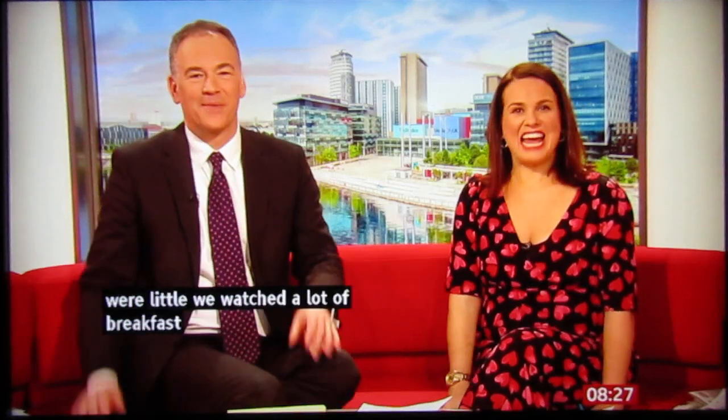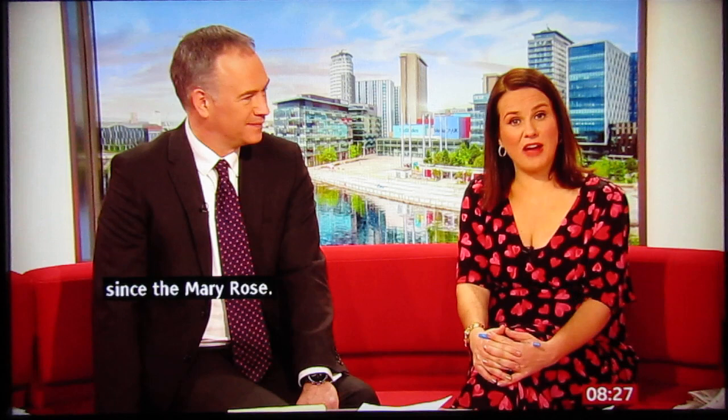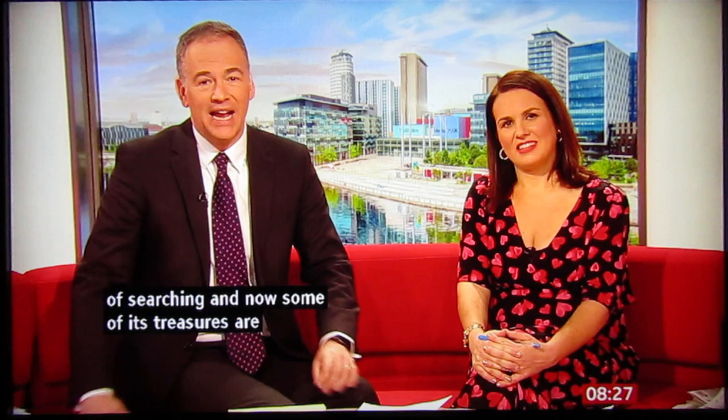It is 8.27. This has been described as the most significant shipwreck discovery since the Mary Rose. The Gloucester sank more than 400 years ago and has now been found off the coast of Norfolk. You may remember the story — we've done it before on the programme. It was discovered by a pair of brothers after four years of searching, and now some of its treasures are due to go on display, as Jo Black reports.